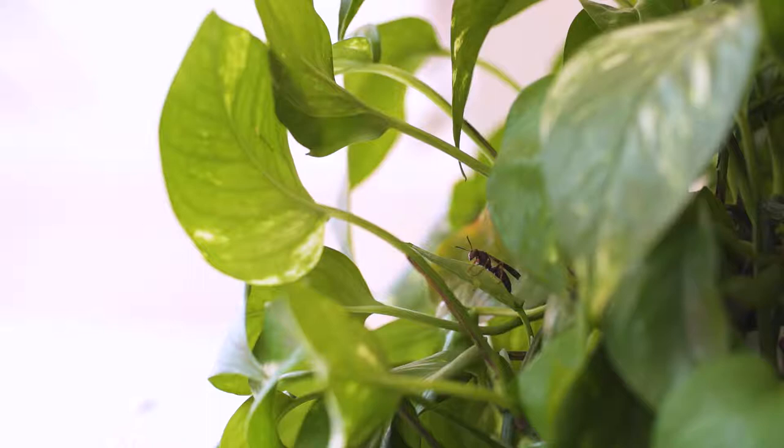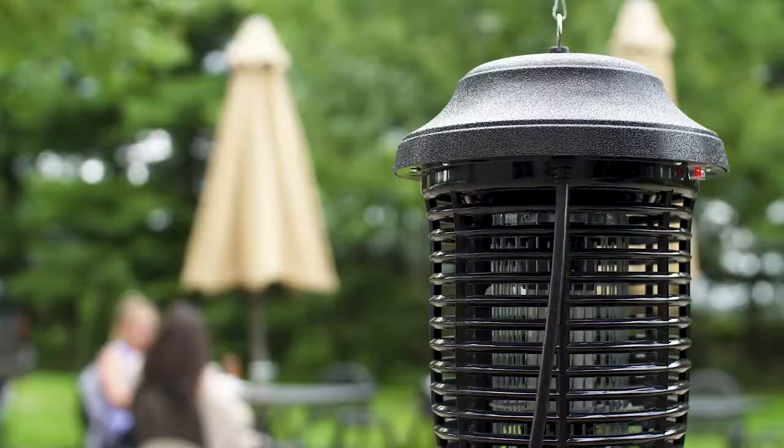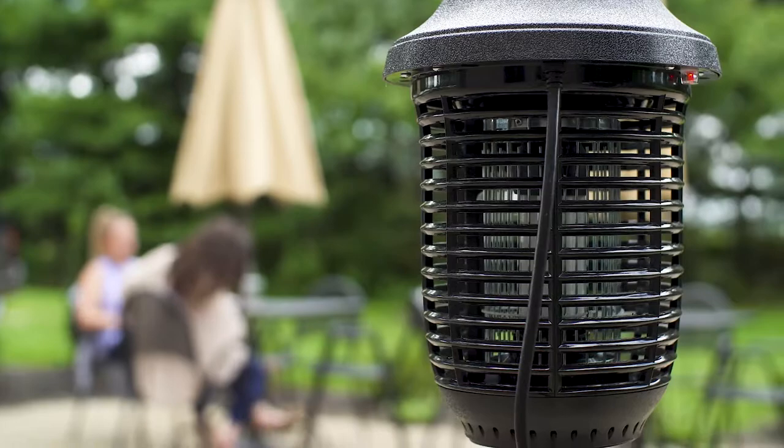For quality pest control that can't be beat, try a Zap and Trap Insect Trap Bug Zapper at your next outdoor event. Perfect for outdoor patios or bars, an insect trap is crucial for the comfort of guests and customers.